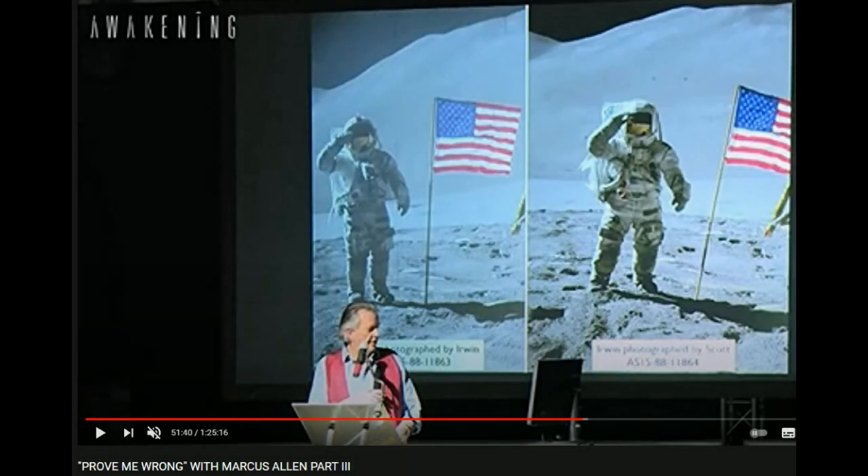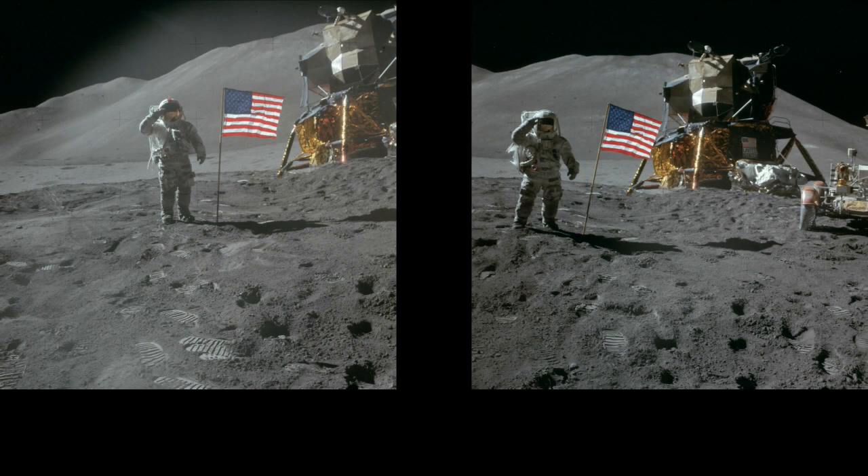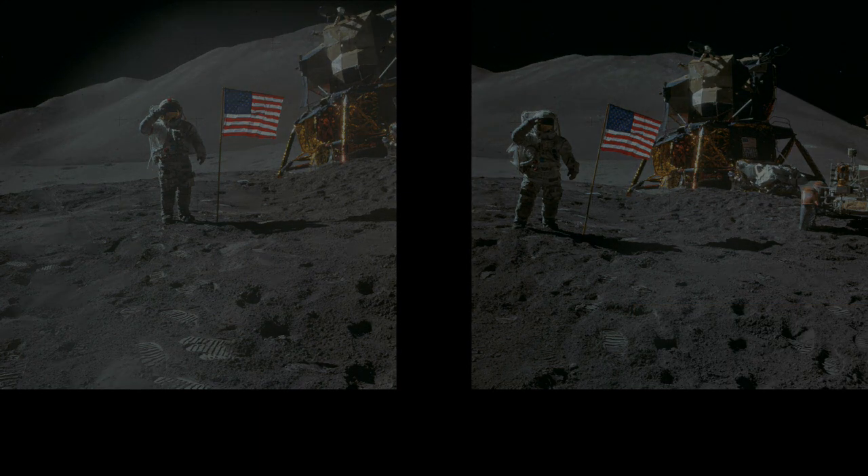In part one of this series we were able to swiftly debunk Marcus Allen's objection to the continuity of these two Apollo 15 photos. He didn't realize that not only did each astronaut have a camera, but that these two photos were taken with the same camera. Fortunately for those of us who enjoy a good giggle at the Dunning-Kruger efforts of deluded conspiracy theorists, Marcus has kept on digging. Let's hear what he has to say now.